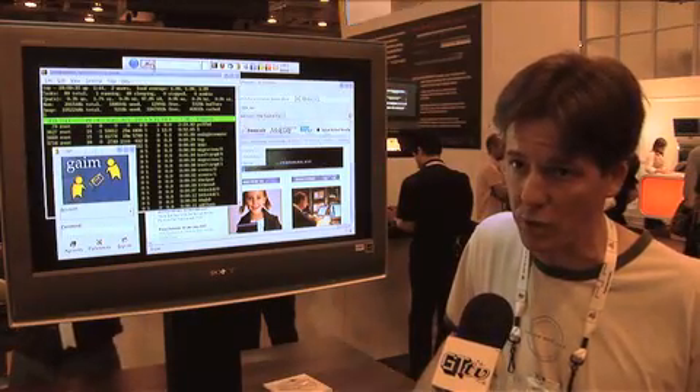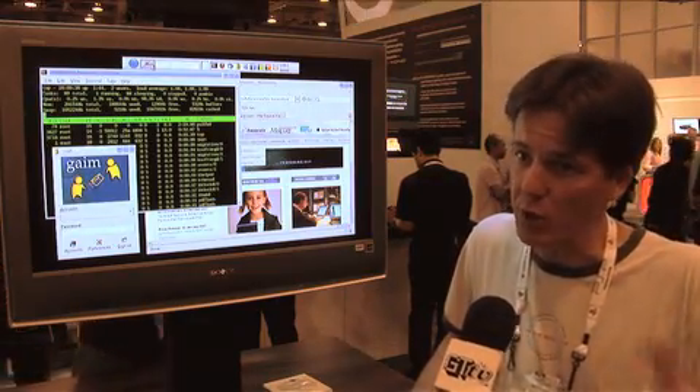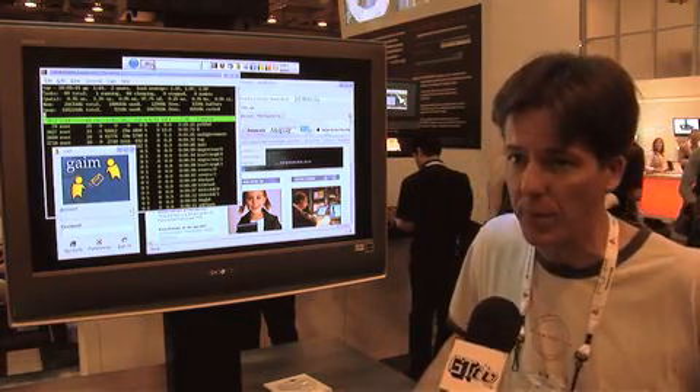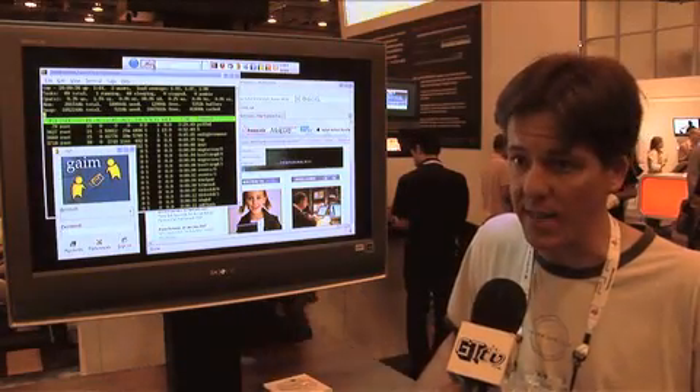When you power on the PlayStation, you have a choice: you can either run the GameOS to run your games, or you can choose Linux. You can just boot back and forth — every time you boot, you have a choice of which one you want to run, and both of them are running native on the hardware. So it's actually running the full operating system — it's not an emulation. Sony actually designed it to do this.